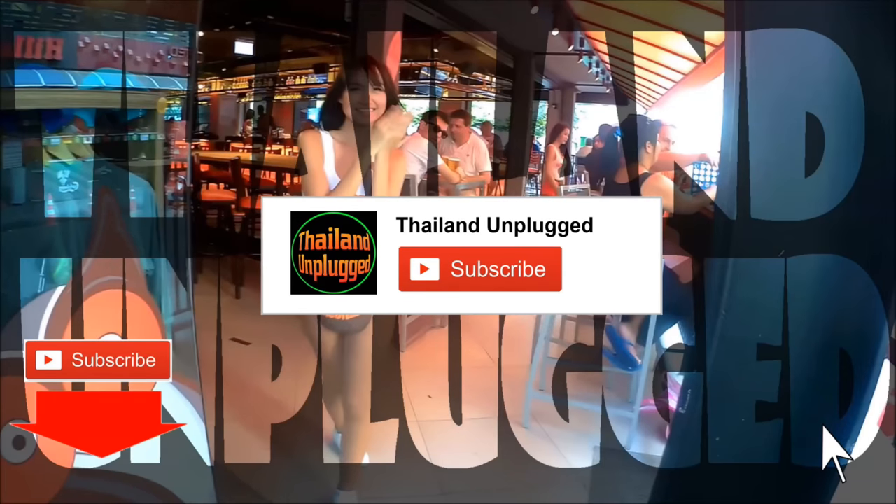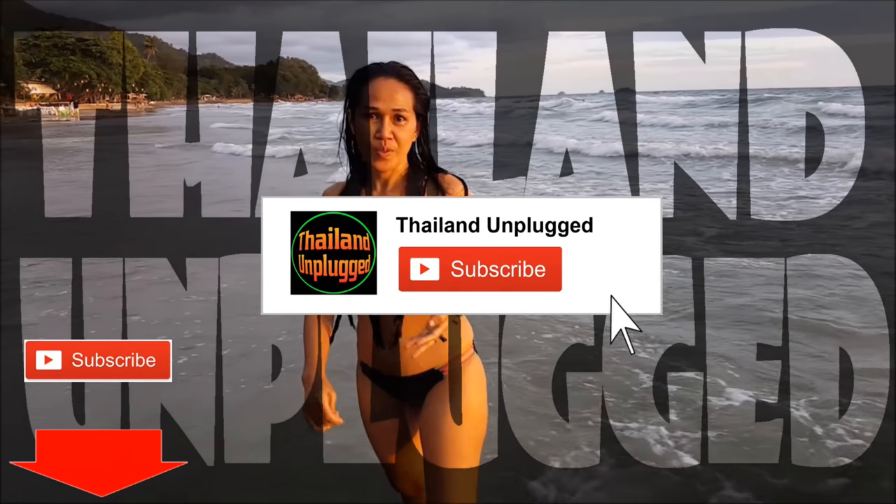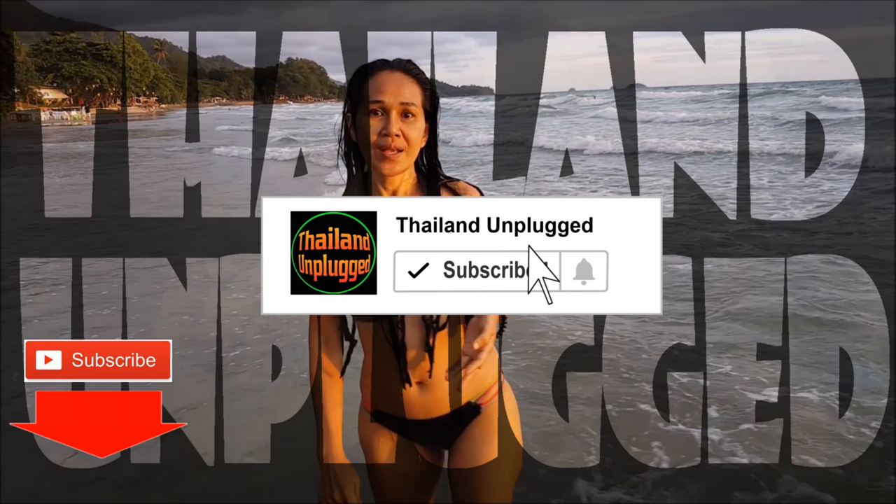If you are watching these videos, could you please help us out and push the subscribe button if you like? It helps us out a hell of a lot. Be most appreciated. And now back to the video.